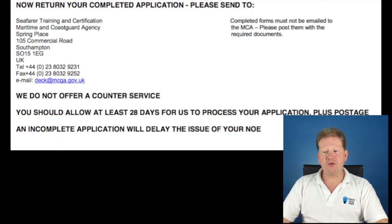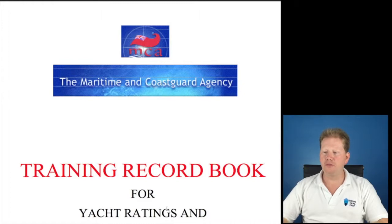What do you do with this information? You send everything into the MCA and they will take around 28 working days processing time. They will then issue you a NOE. The training record book needs to have been filled out completely.